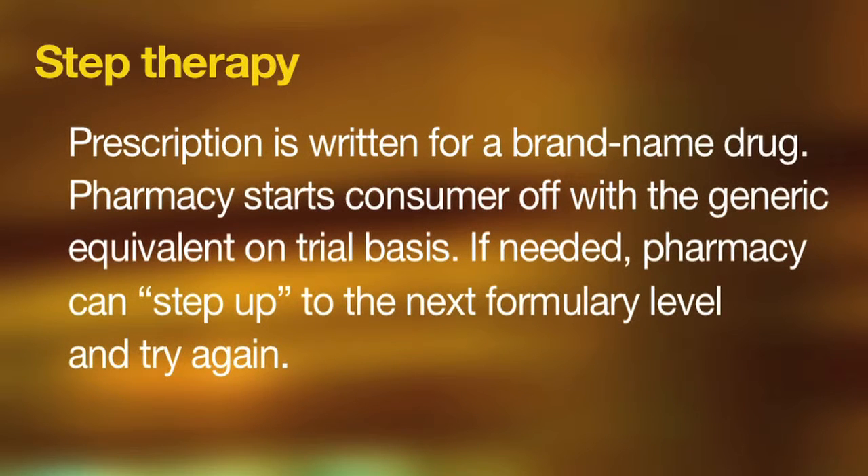Step therapy is another technique. Somewhat similar to dispensing medications as described above, a plan can be designed so that when a prescription is written for a brand name drug, the pharmacy is instructed to start the consumer off with the generic equivalent. The consumer is given a certain amount of time to try it, and if after a specified time it doesn't work, the pharmacy can step up to the next formulary level and try again.